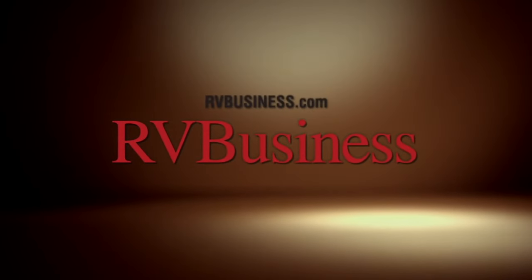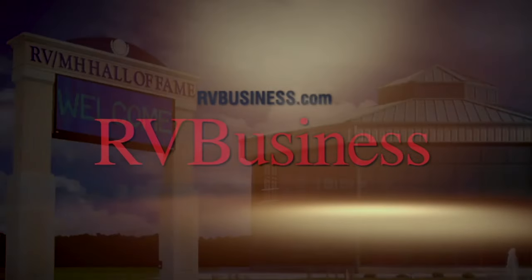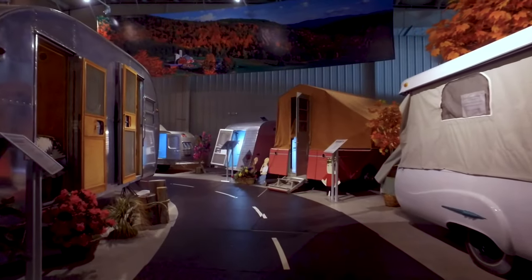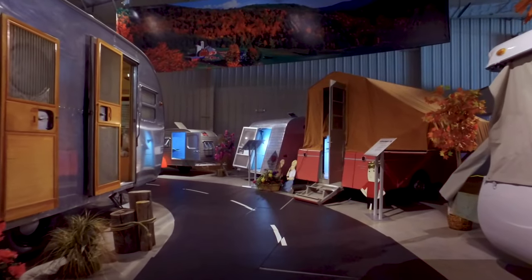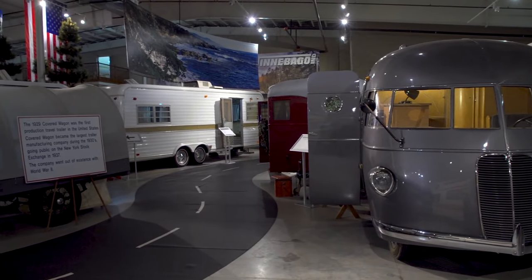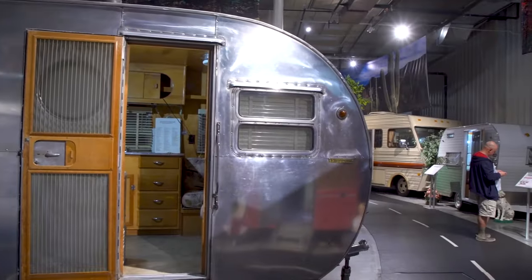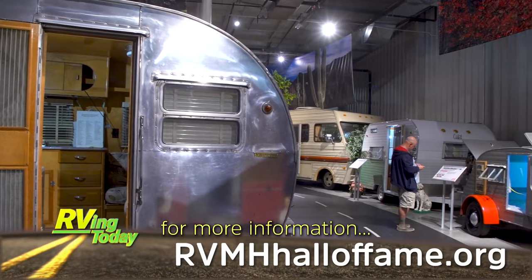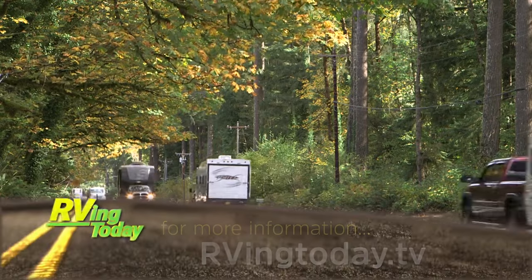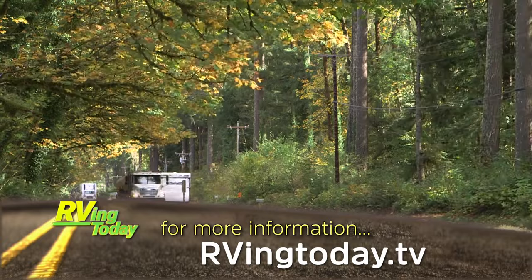For the latest up-to-the-minute RV news, visit our media partners at rvbusiness.com. If you're into RVing or just appreciate vintage vehicles, be sure to set your GPS for the RV MH Hall of Fame in Elkhart, Indiana. This museum houses the largest collection of vintage RVs and trailers, dating as far back as 1916. For more information, visit rvmhhalloffame.org. For more information on anything you saw in this week's episode, visit our website at rvingtoday.tv.